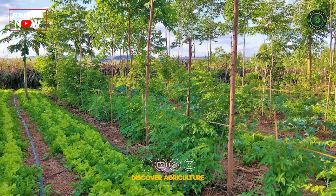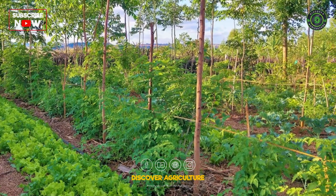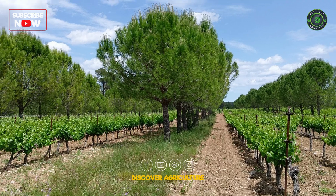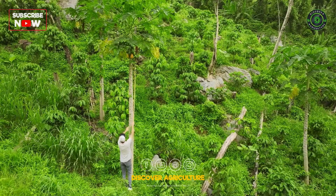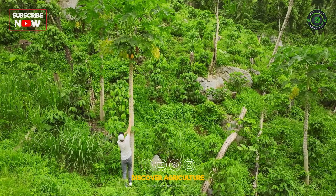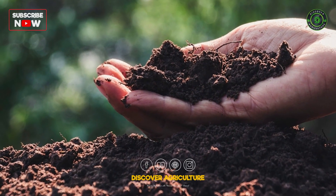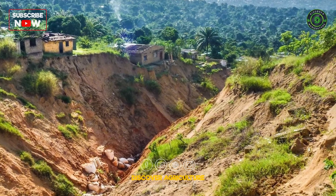Agroforestry enhances biodiversity and farm resilience. Choose tree species that provide benefits like shade, fodder, and timber. Plan the spatial arrangement to optimize light and space. Use nitrogen-fixing trees to improve soil fertility. Plant trees and shrubs to prevent soil erosion.